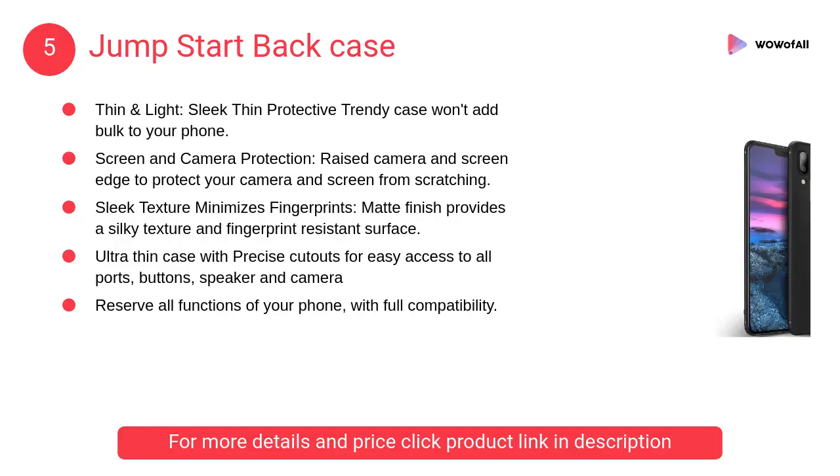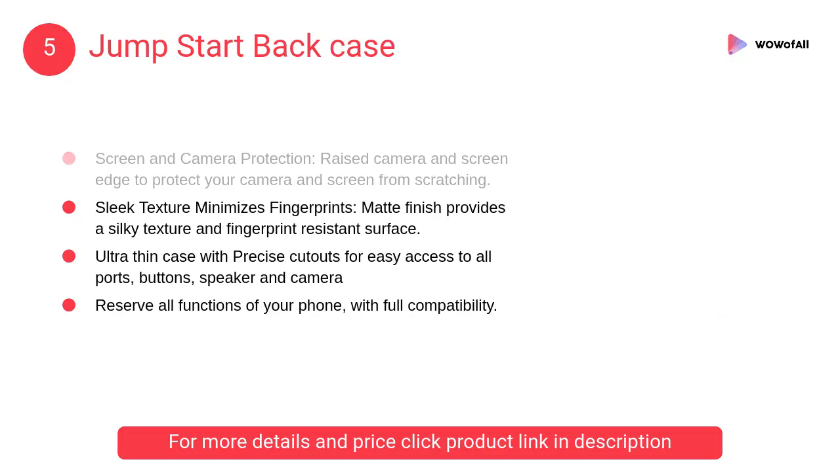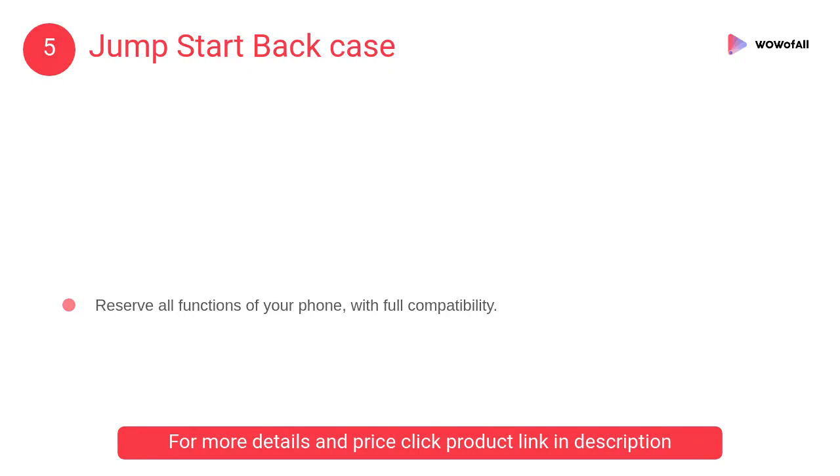At Number 5: Jump Start Back Case. The sleek, thin protective trendy case won't add bulk to your phone. Raised camera and screen edges protect your camera and screen from scratching.